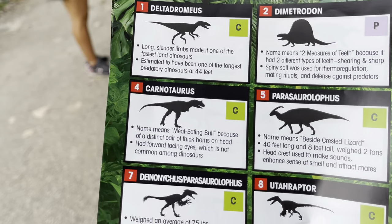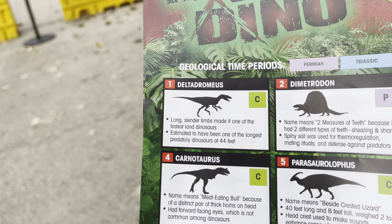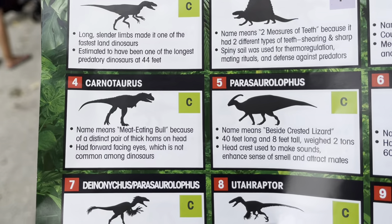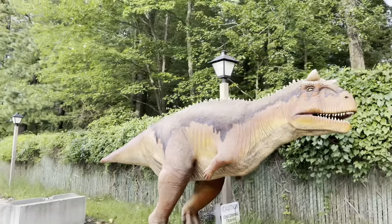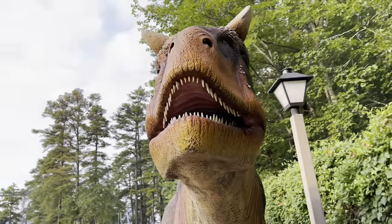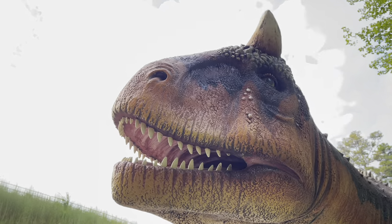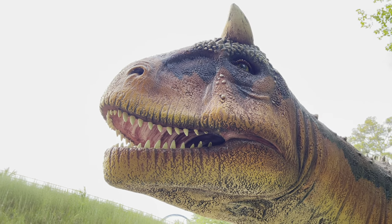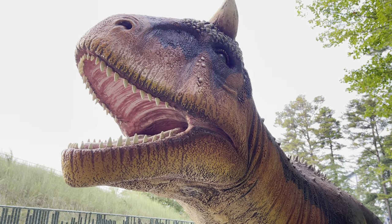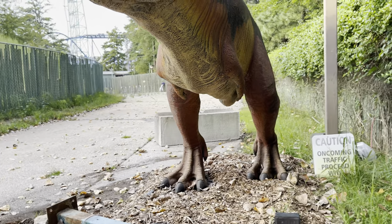Carnotaurus — the name means 'meat-eating bull' because of a distinct pair of thick horns on its head. It had forward-facing eyes, which is not common among dinosaurs. There it is — the Carnotaurus! It's like a T-Rex. Looks like one.